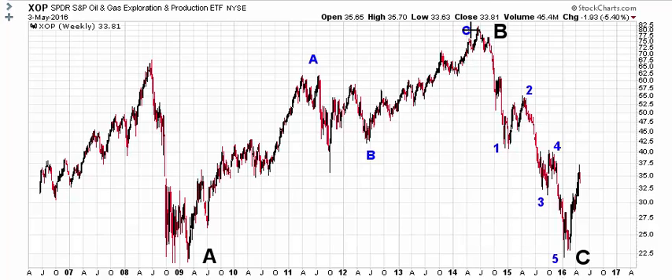It does look like this massive down leg that began in 2014 ended at the start of 2016, and that this has a ton of upside potential in 2016. Very clearly, this is the biggest and strongest recovery we've seen since the 2014 high. So that is very promising.